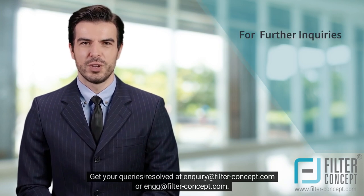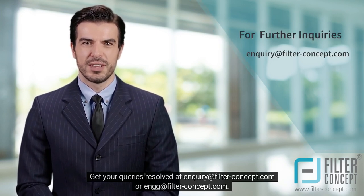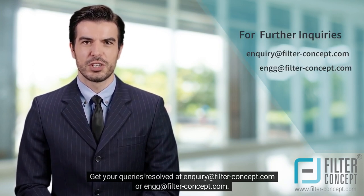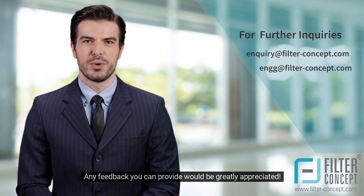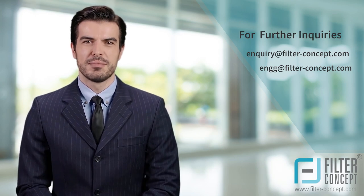Get your queries resolved at inquiry@filter-concept.com or filter-concept.com. Any feedback you can provide would be greatly appreciated. Thank you!